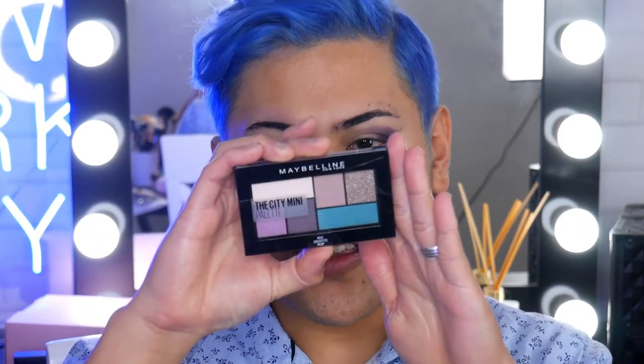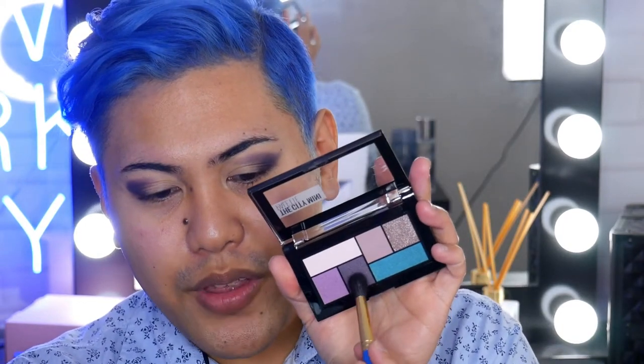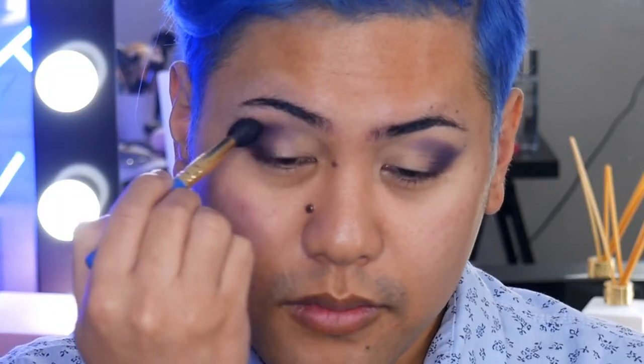Now we're going to move on to the eyeshadow. I'm going to grab this palette — this one is the City Mini Palette in Graffiti Pop. I'm going to go ahead and grab the darker shade and layer this on top of that base.